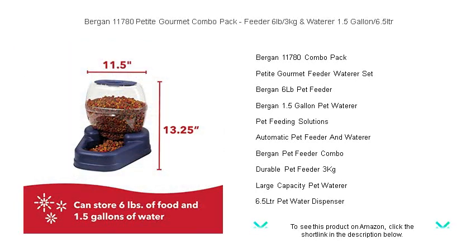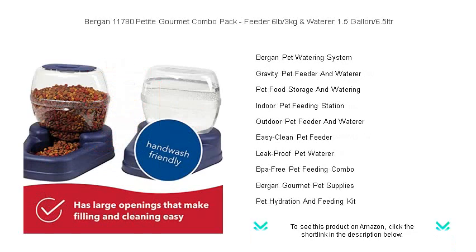Both are designed with convenience in mind, featuring easy fill designs and simple cleaning. The clear containers allow you to quickly check food and water levels, so you can replenish them without guesswork.